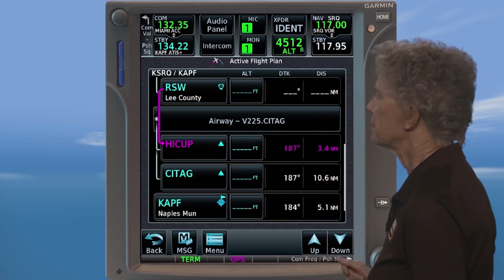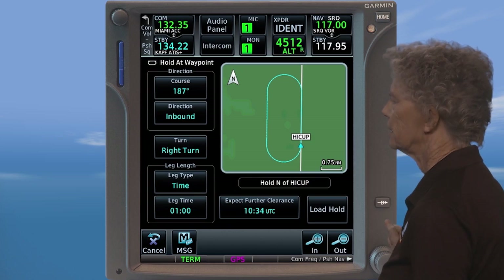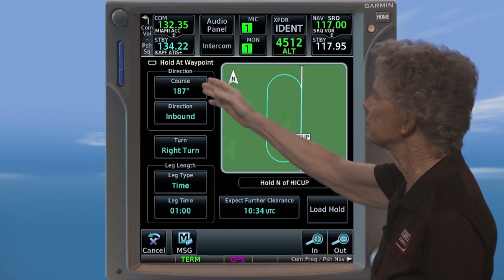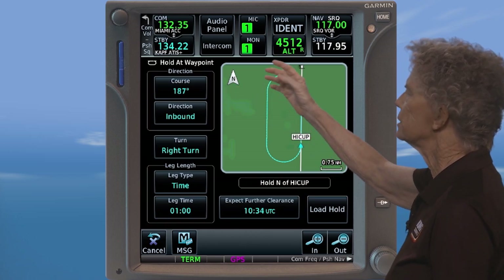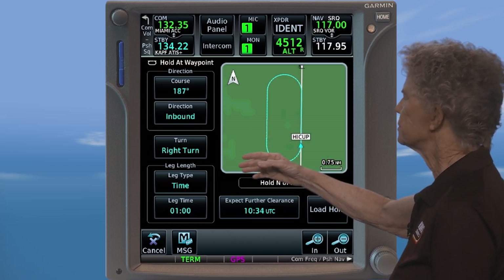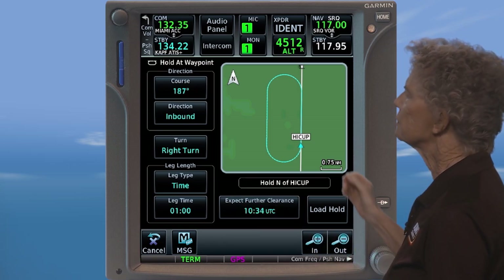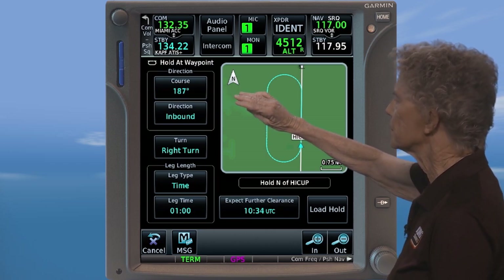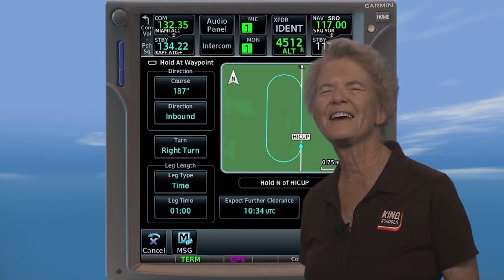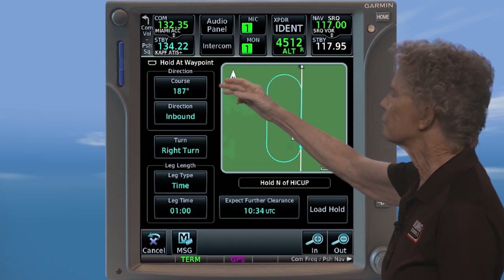Here on the flight plan page, you'll want to touch the holding fix Hiccup intersection, then tap the hold at waypoint key. This will bring up the hold at waypoint window. On this unit, you can see several keys that are used to set up the hold: the course in degrees, the course direction inbound or outbound, the turns right or left, the leg type which is based on time or distance, and your expect further clearance time or EFC. You can see here that your GPS has already placed your inbound course of 187 degrees as the course. It's like your GPS knows where you're going — and that's because it does. This unit automatically will set up a direct entry with an inbound course direct to the fix.